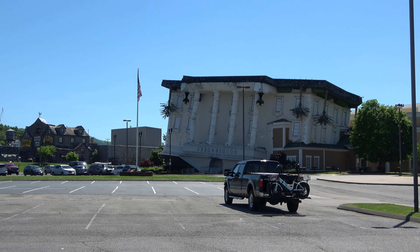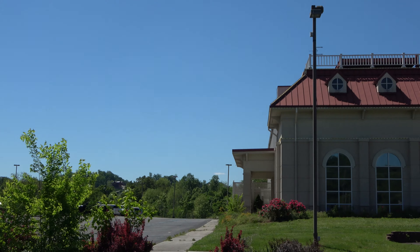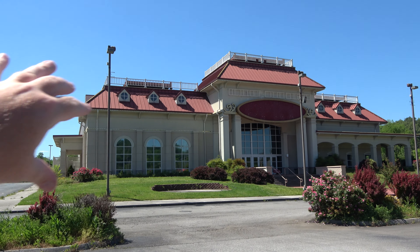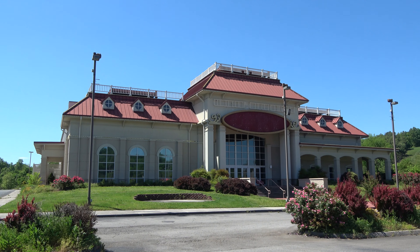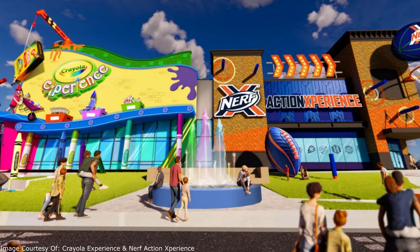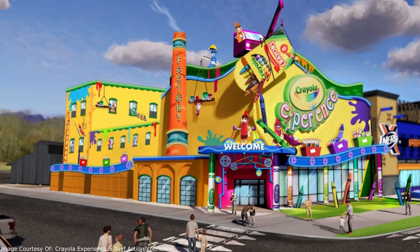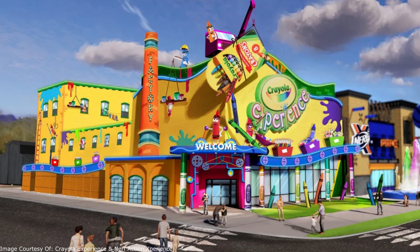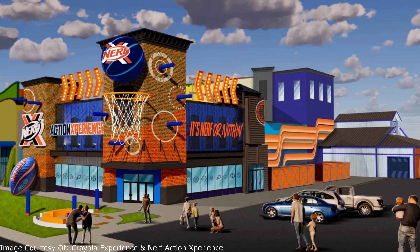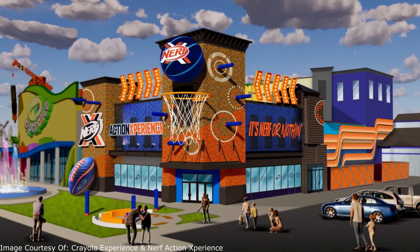Right now on the strip in Pigeon Forge, in the same parking lot as Wonder Works and the Hard Rock Cafe, the old Smoky Mountain Opry building is supposed to be turned into a mega attraction this year — a Crayola Experience on the left-hand side and a Nerf Action Experience on the right-hand side. Last report said it would open in the fall, but there hasn't been much construction visible. I think both will do very well if they open, since Crayola Experiences are popular in other cities like Orlando. Who doesn't like Nerf?